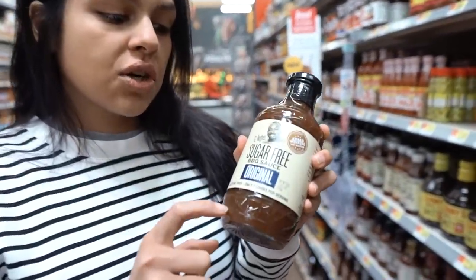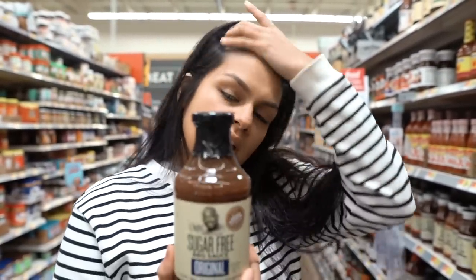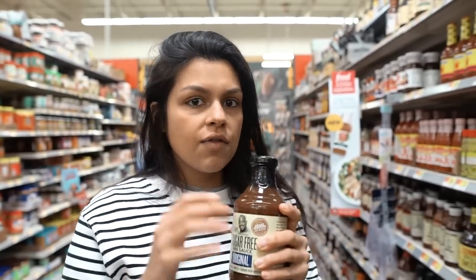G. Hughes sugar-free barbecue sauce. He also has a ketchup, but this is so good. I eat this with my steak — I know you're not supposed to eat barbecue sauce with steak — but like burgers. I always have this on hand, this and the ketchup. I love those.